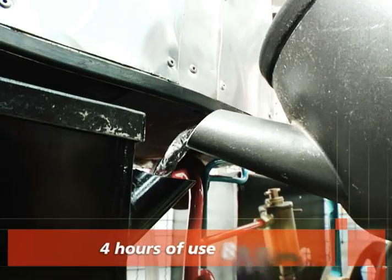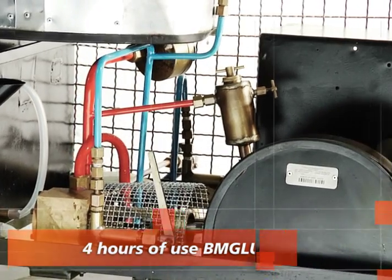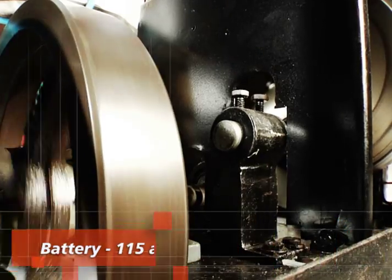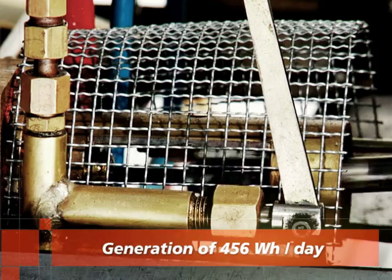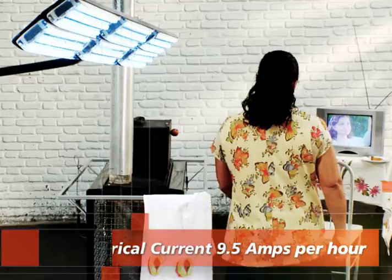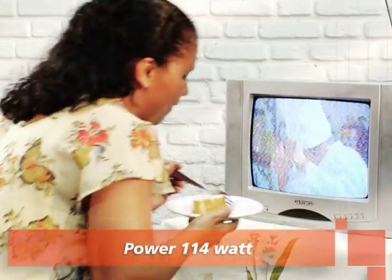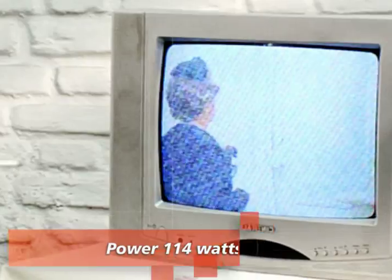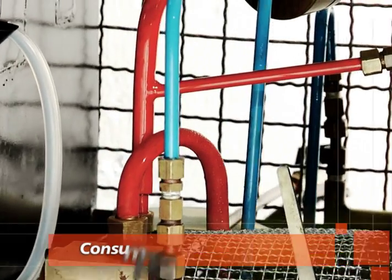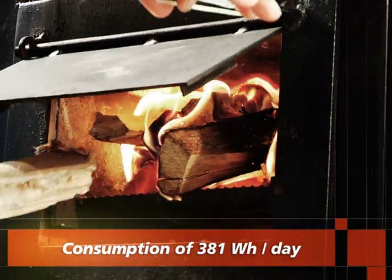For a daily operation of four hours, the electricity generated by BMG Lux is approximately 456 watts-hour per day. A daily example of this would be three lamps with LED bulbs for six hours, a radio for four hours, and a satellite dish and a 14-inch TV for four hours, that consume altogether 381 watts-hour per day.